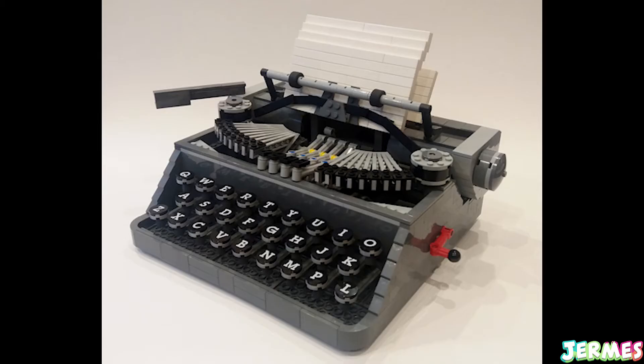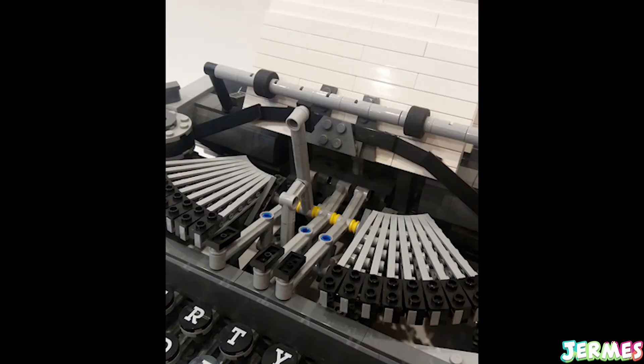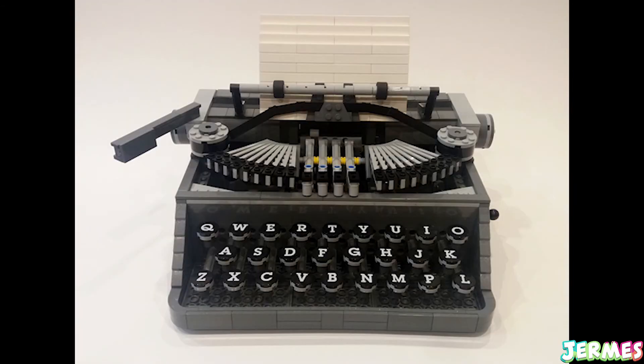The next LEGO Ideas set is this typewriter, which looks pretty amazing. It has a working hand-crank mechanism and the keys are printed up with letters, so it's quite a cool set.